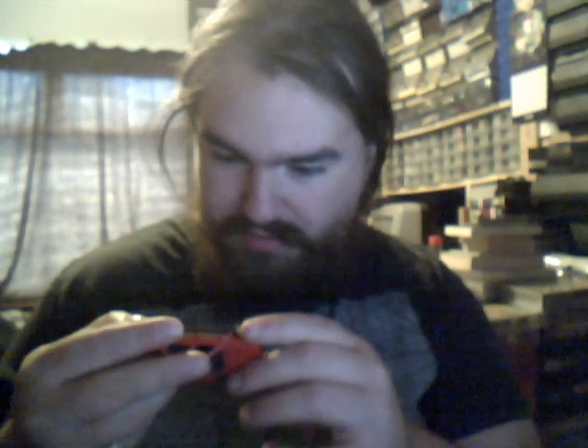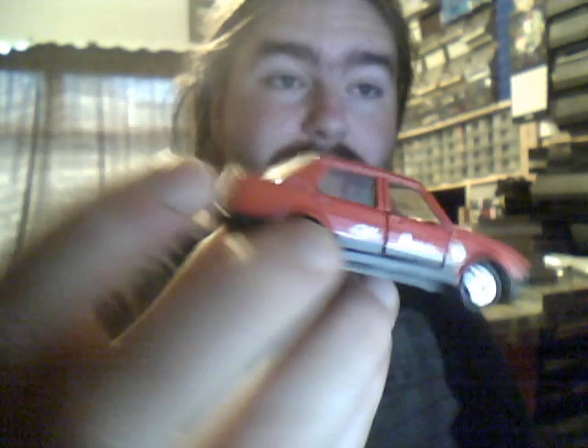Alfa Romeo — this is a Giulietta from Majorette with opening doors. Look at the mintiness of that. I bought this at a car boot sale, just as the guy was packing up and going home as well.